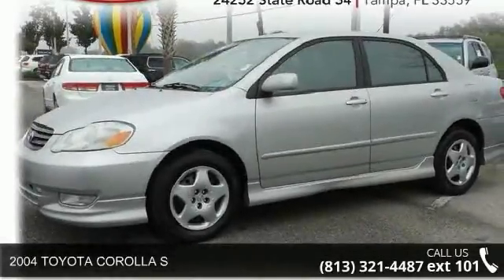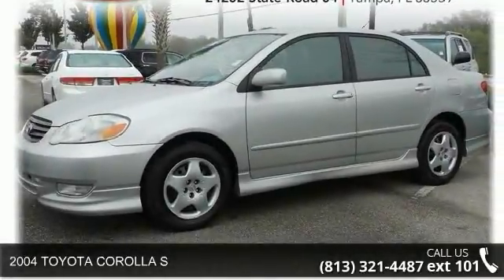Presenting the 2004 Toyota Corolla S. This may be the set of wheels you've been looking for.